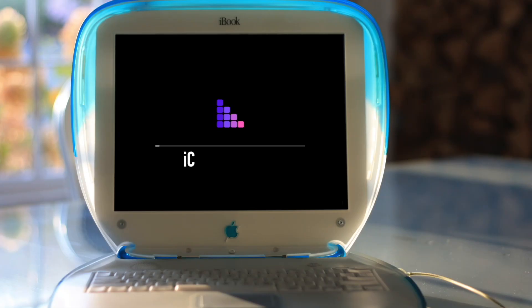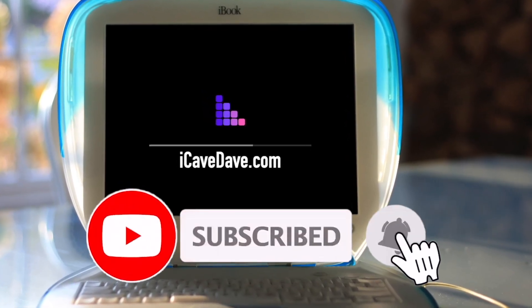This video is sponsored by Aura. Want the latest Apple news, leaks and rumours? Subscribe and ring the bell.